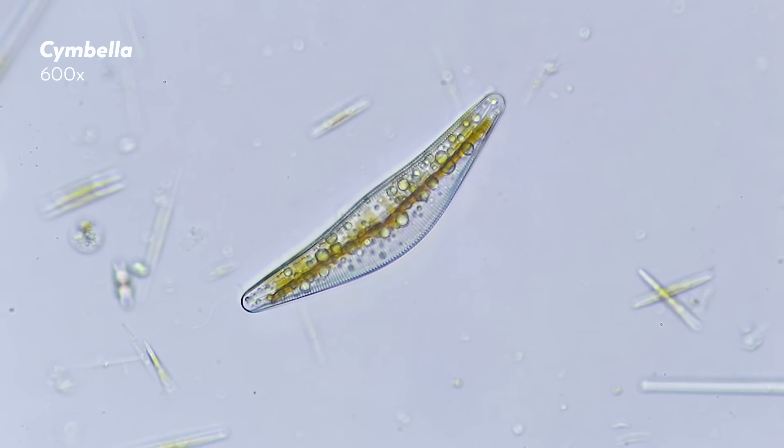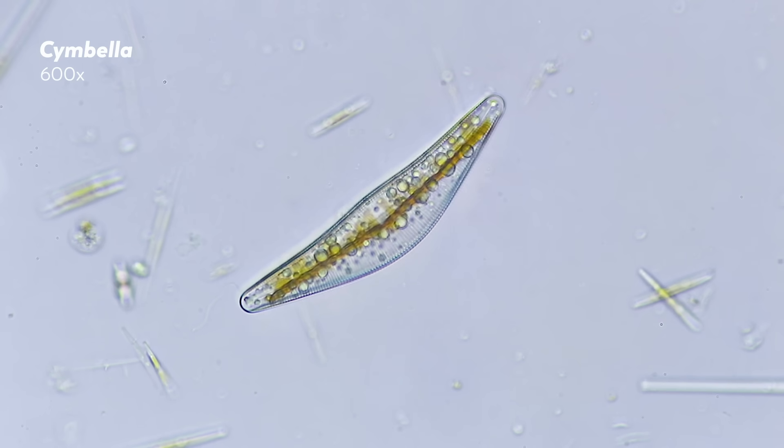So while diatom motility remains something of a mystery, these tiny, jewel-encrusted algae move using the same molecular systems as us.